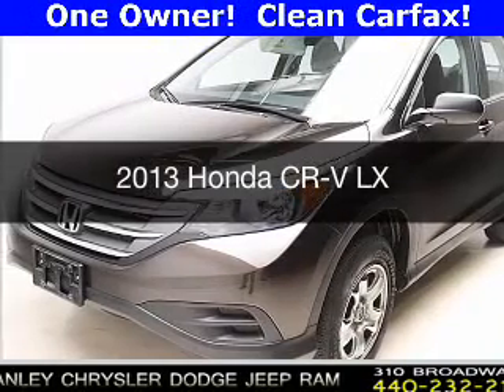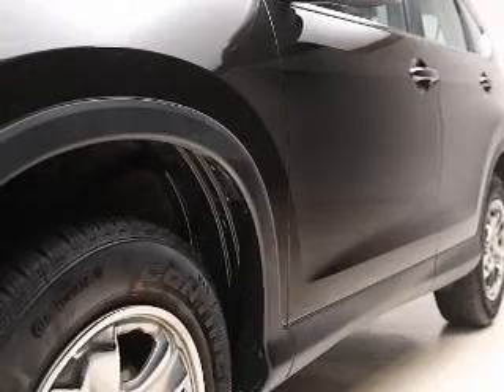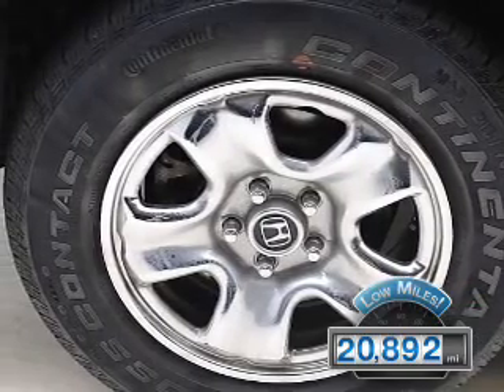This is a used 2013 Honda CR-V. It's powered by all-wheel drive, a 2.4L 4-cylinder engine, and an automatic transmission. With fewer than 25,000 miles, this vehicle has a long road ahead.